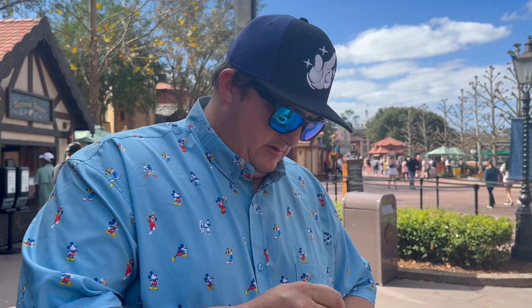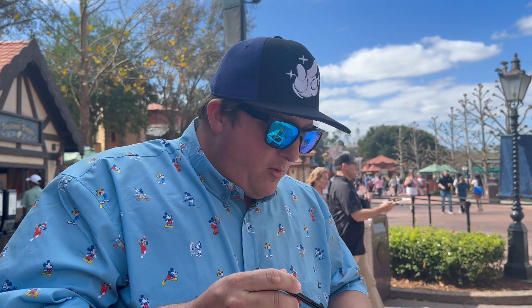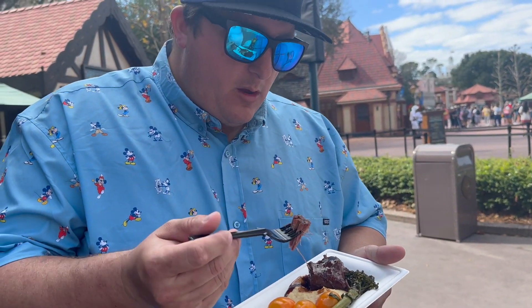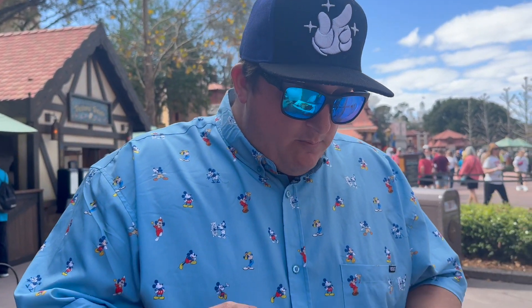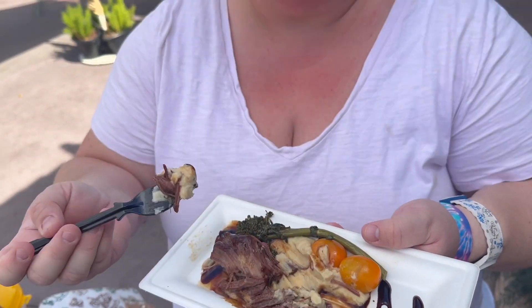This is from the Pastoral Palette — the short rib, right outside of Germany. John felt it was missing something, maybe salt, and the same went for the potato. He said all potatoes at theme parks are never going to be great. The tomatoes were warm and full of flavor, but he gave it a five out of ten. I was going to try the glaze, as that's the part I'd like most.